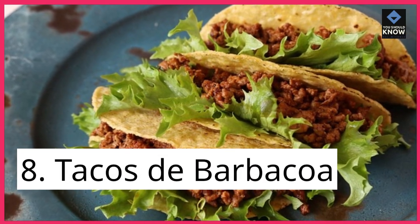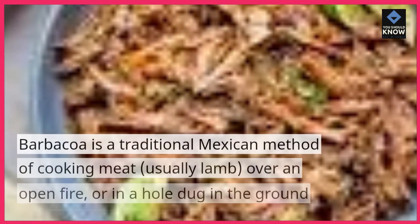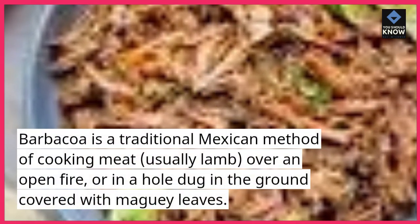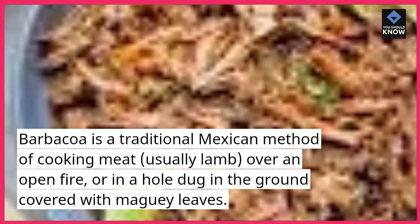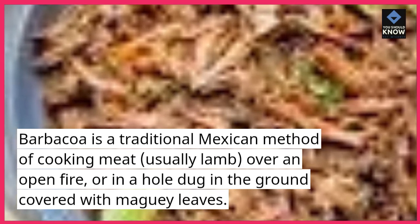8. Tacos de barbacoa. Barbacoa is a traditional Mexican method of cooking meat, usually lamb, over an open fire, or in a hole dug in the ground covered with maguey leaves.